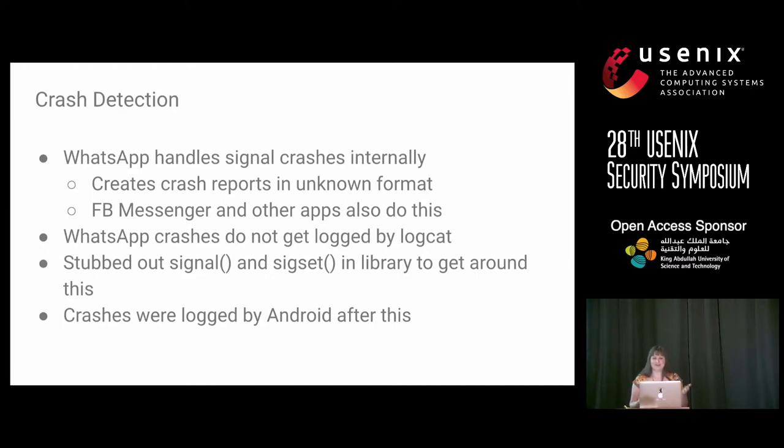I had one more problem: crash detection. WhatsApp handles signal crashes internally — if you have a crash, WhatsApp catches it, logs it, and presumably sends it to their server. This meant it didn't get handled by the Android logging system, so I couldn't see crashes. For a while I thought I was going crazy. Eventually I stubbed out signal, SIGABRT, and basically every call I thought could be handling signals. Once I made all these calls do nothing, I started getting logs in Android. A lot of Android applications actually do this crash suppression.